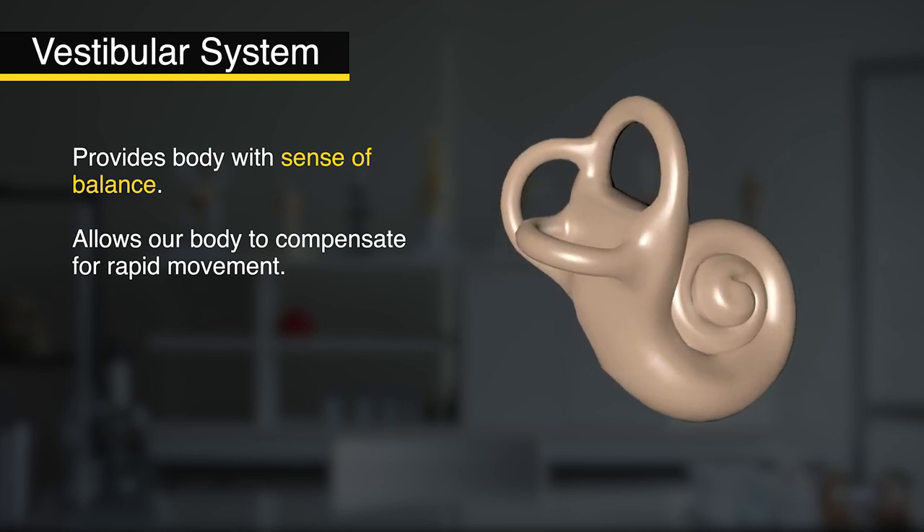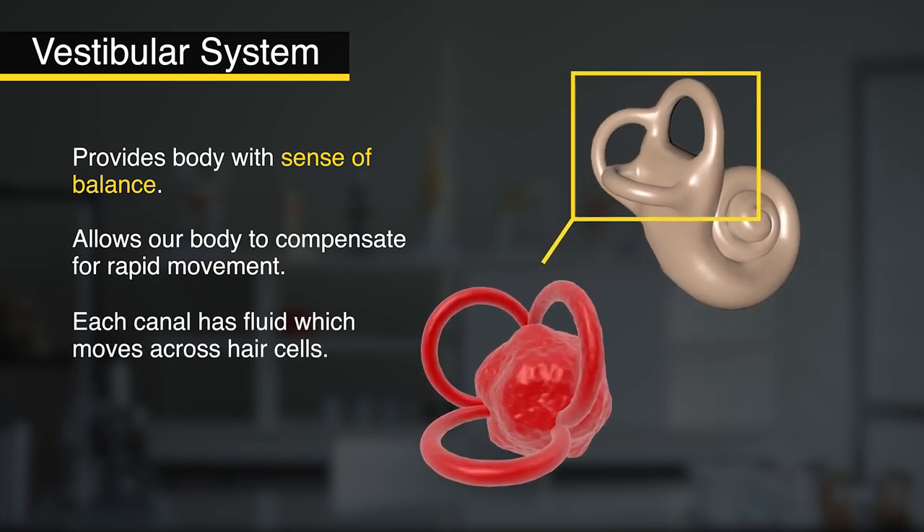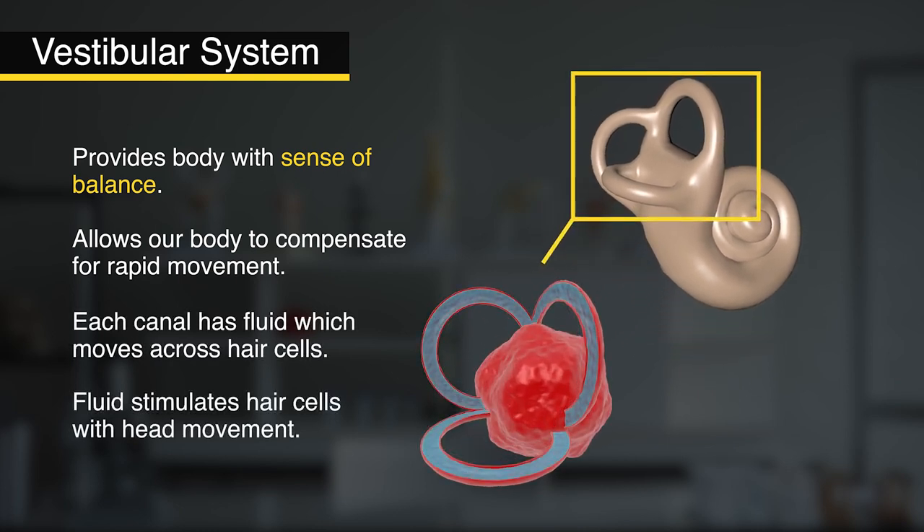You'll notice that it has three semicircular canals. Each one of those is related to an axis of movement — basically our heads pitch, roll, and yaw. In simple terms, each canal has fluid and hairs. As our head moves, the fluid moves. The fluid moves over the hairs, and messages are sent to our brain to tell it which way we're moving.